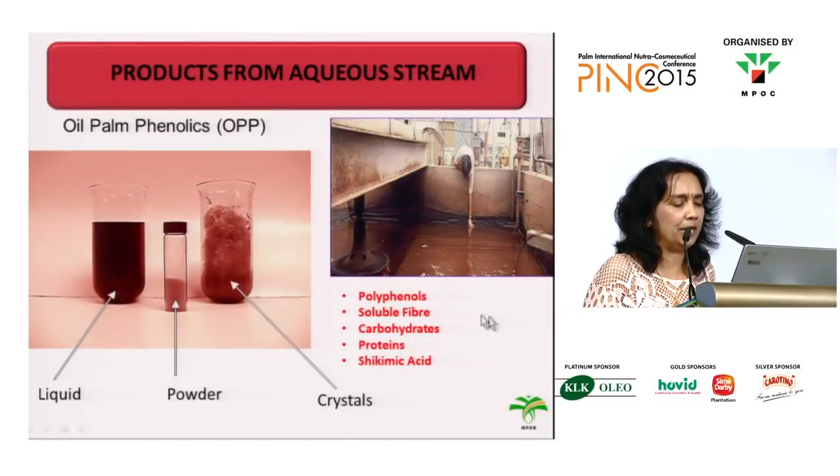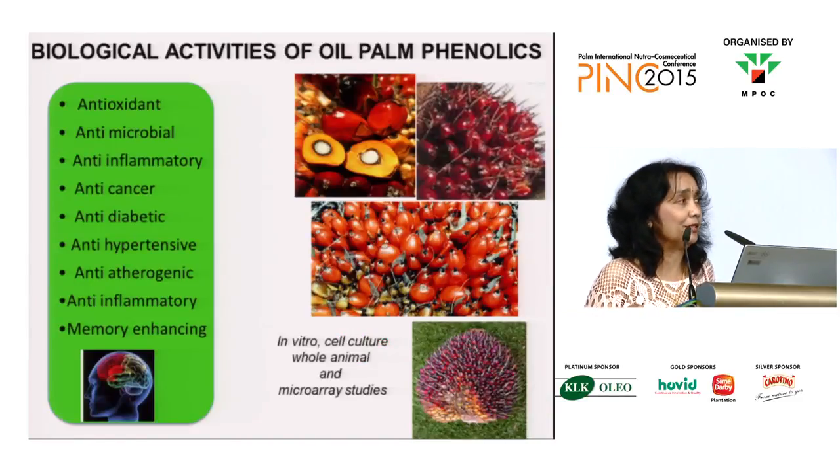The extract comprises polyphenols or phenolics, soluble fiber, carbohydrates, proteins, shikimic acid, and other molecules. This whole bouquet of compounds gives rise to very nice bio-activities — so it's not just one compound but a whole bouquet of them. Our extract has been shown to have a whole range of activities, from antioxidant all the way to memory enhancing.